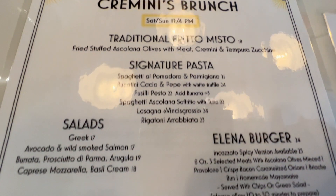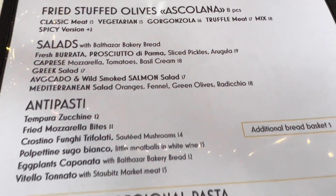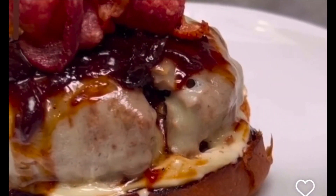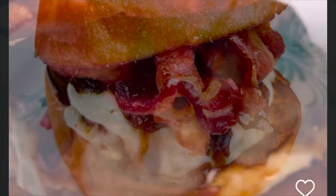We offer the brunch only Saturday and Sunday, because usually the perception of creminis is as a dessert — so on the regular menu, creminis is dessert. We also have a burger. The burger is so good — we invented it here in New York City. It's made with three kinds of meat, Ascolana olives, bacon, caramelized onions, and a special bun from Balthazar Bakery. I find that a lot of Italian places have a burger on the side of their menu, and these are some of the best burgers in the city.